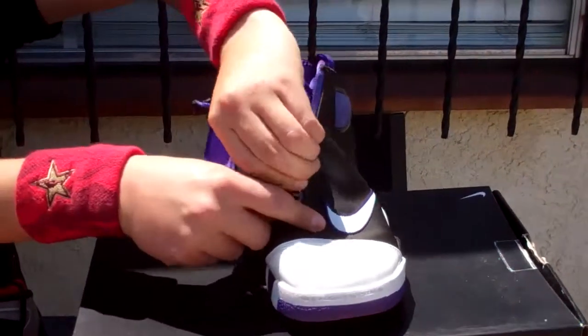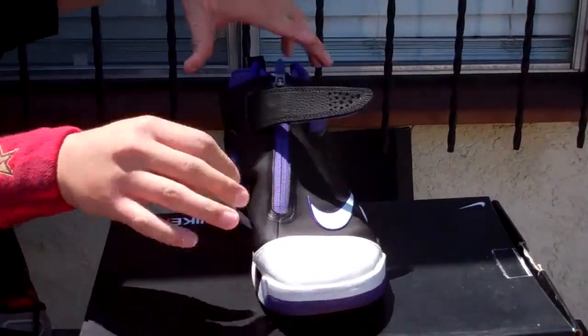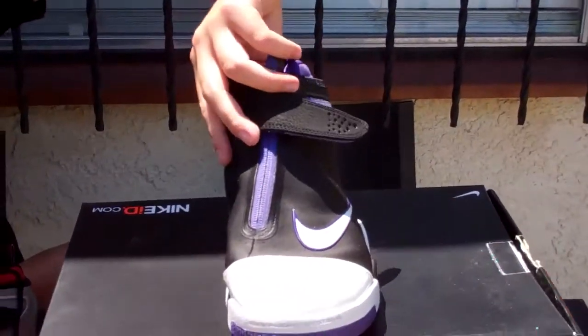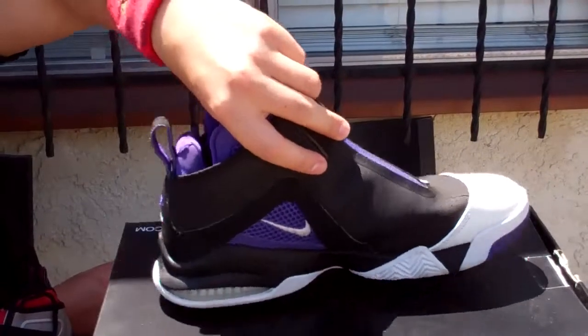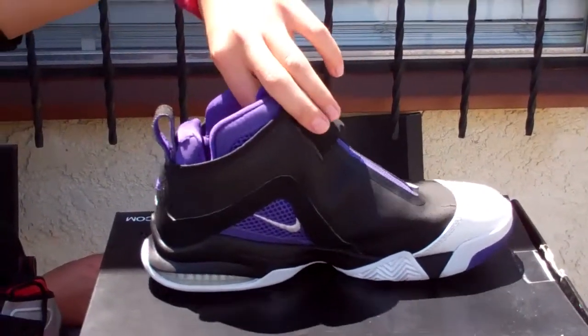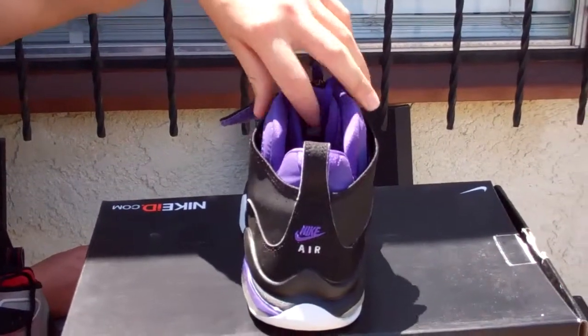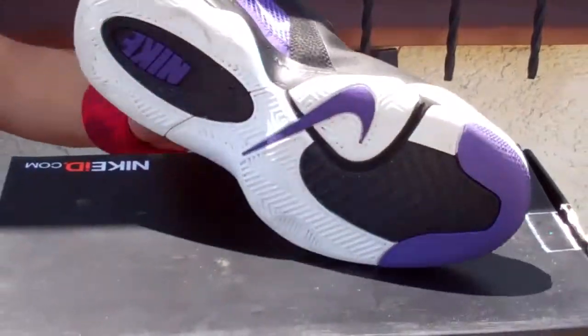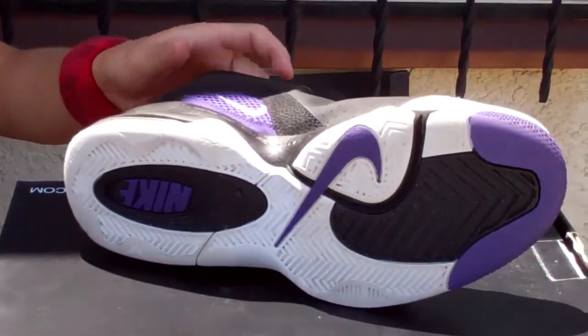Hold on — zip. And on this side, same thing: purple, white, and black. The back has Nike on it. See that? The bottom is white, purple, and black.